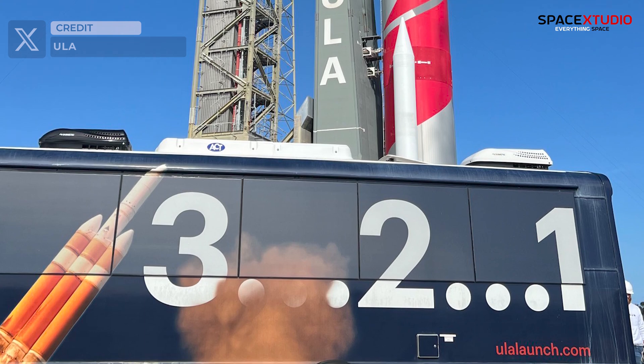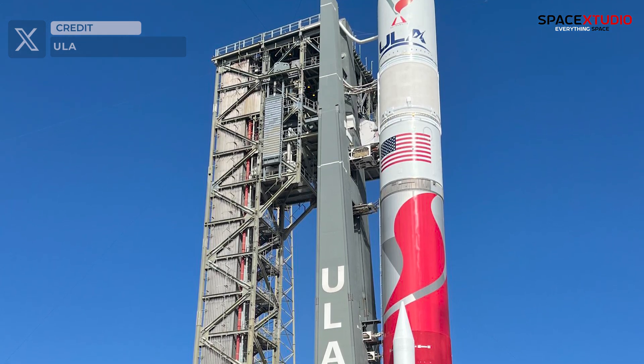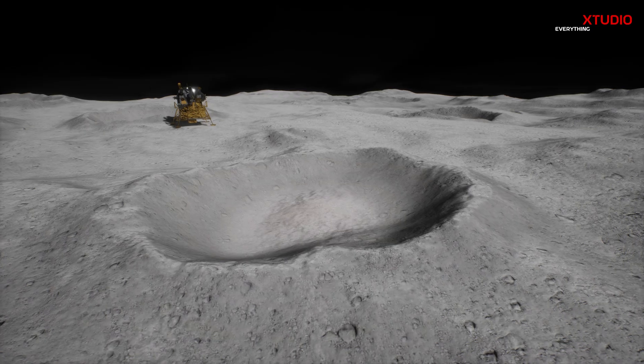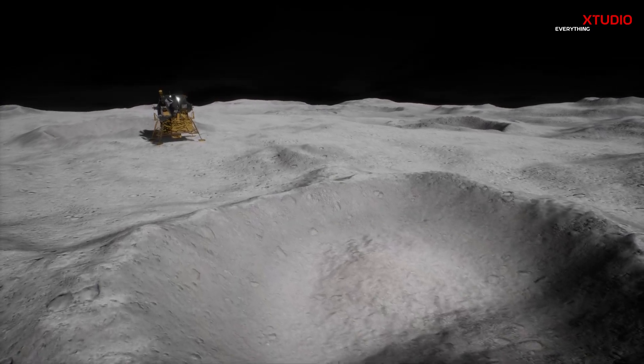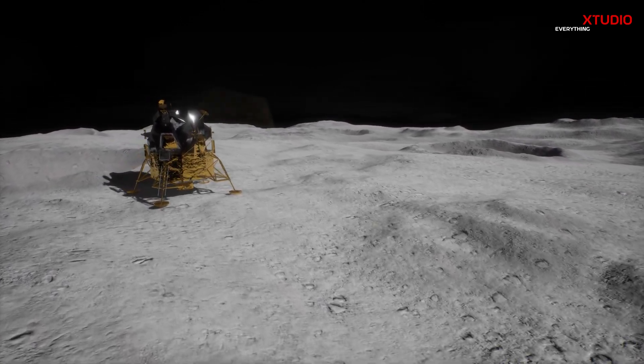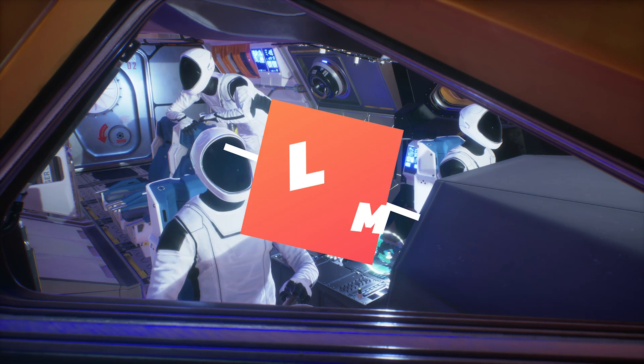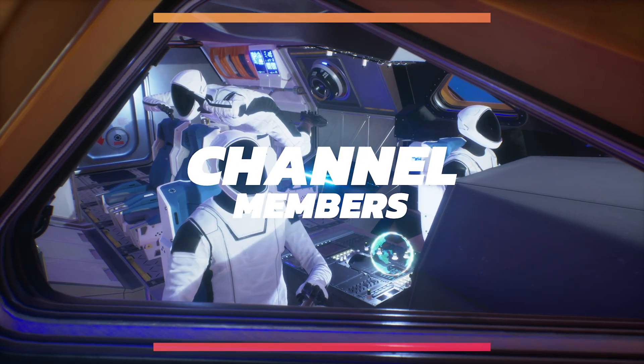Best wishes to everyone involved in this mission for a successful flight and a triumphant moon landing, paving the way for America's continued exploration of the lunar surface. I am planning to live-stream this launch on the channel, so if you're interested, you can watch it live here in three days, along with all the SpaceX launches mentioned earlier. That wraps up this brief video. Thank you for tuning in.